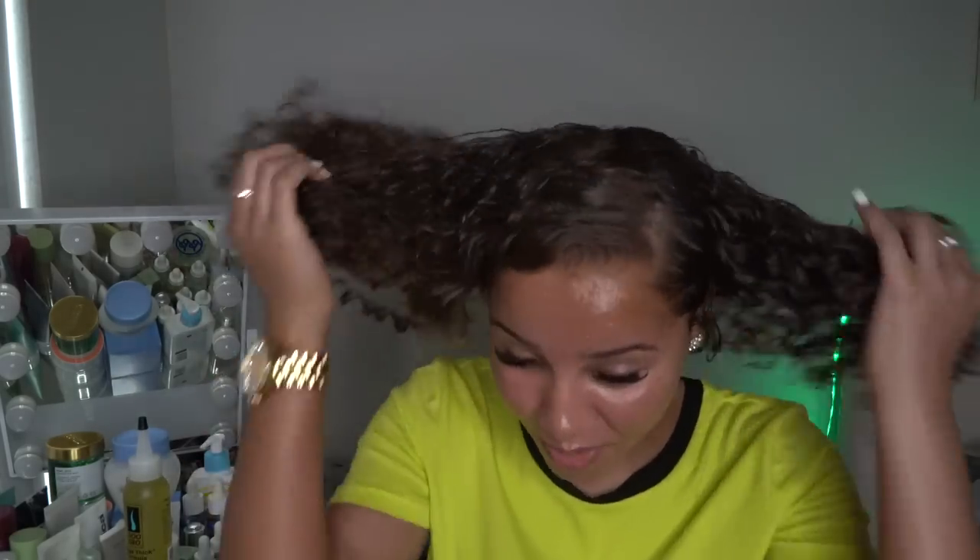Anyway, with that being said, your girl is going to go ahead and head out of here. I wish you guys could have seen my hair when it was dry — it's more blonde and just pretty. I know I talk a little fast but that's just how I've always been. God bless you in Jesus' name!